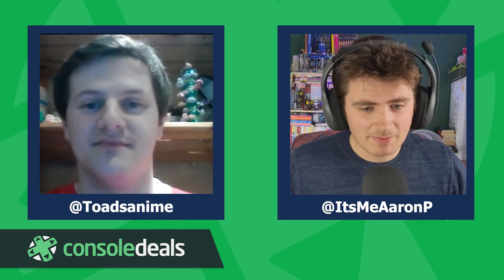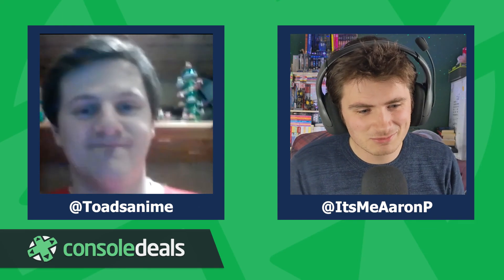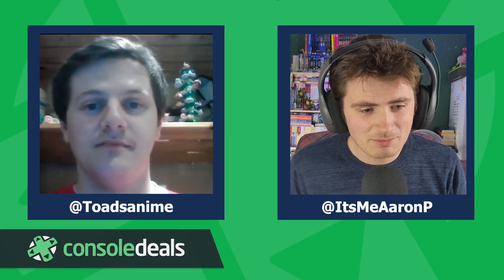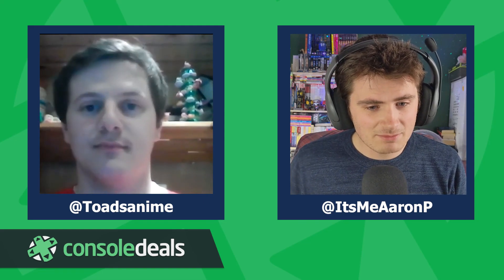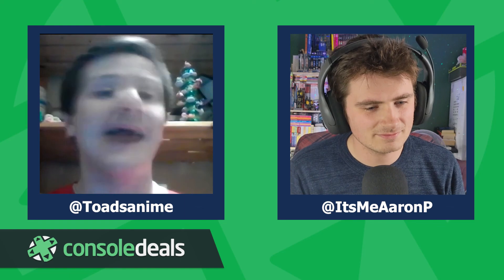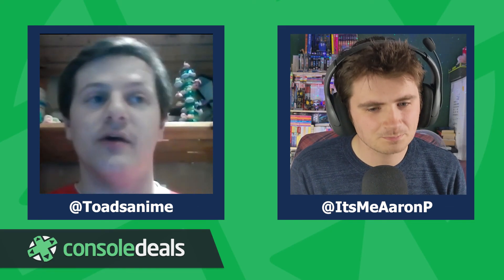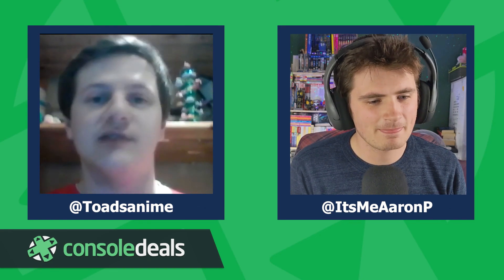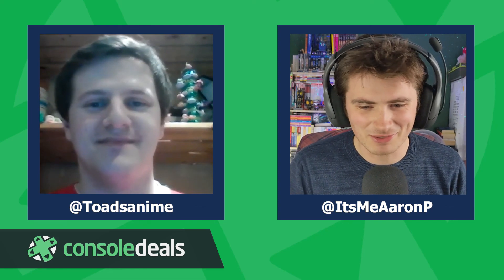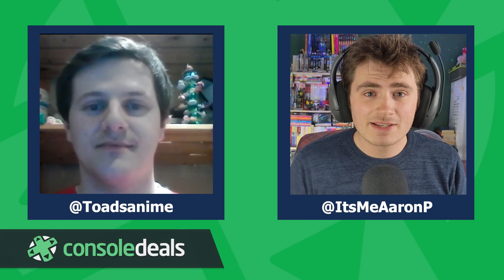Aaron recalls telling a friend to get the PS5 disc version so they could share physical games like Spider-Man: Miles Morales and Demon's Souls. Ryan wraps up by directing viewers to Super Rare Games on all social media at @SuperRareGames and at superraregames.com. Ryan personally can be found at @ToadsAnime on Twitter, where he shares gaming news and welcomes physical release requests. Aaron closes by encouraging viewers to subscribe and drop a like.